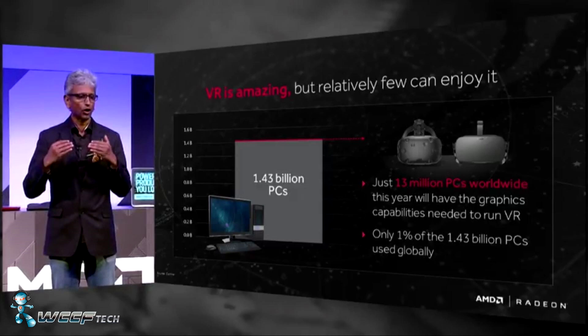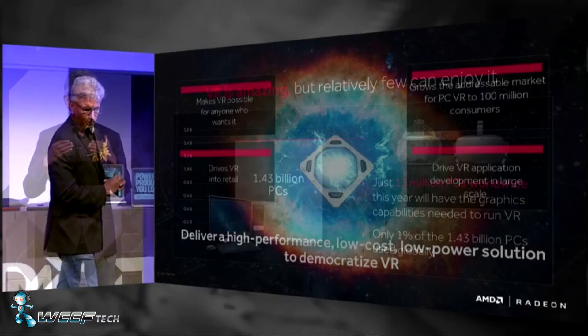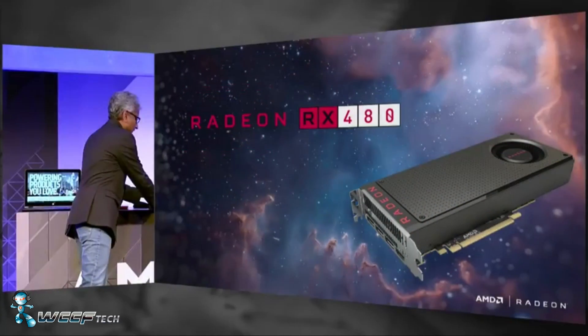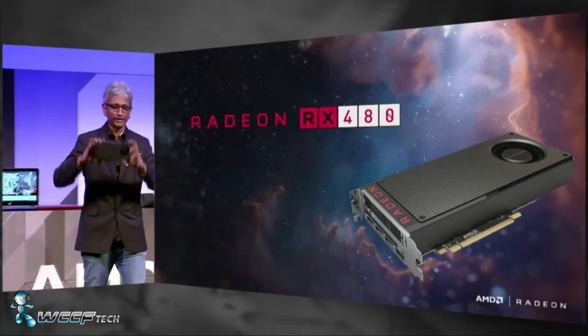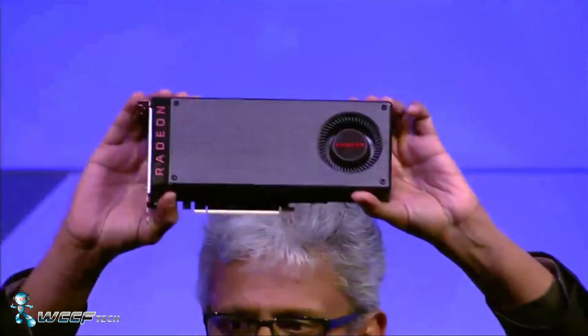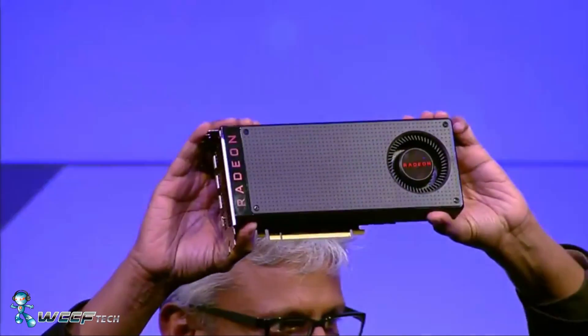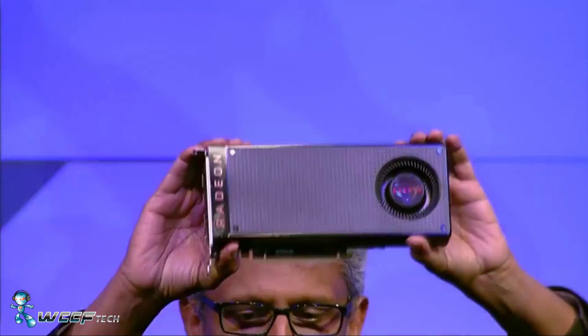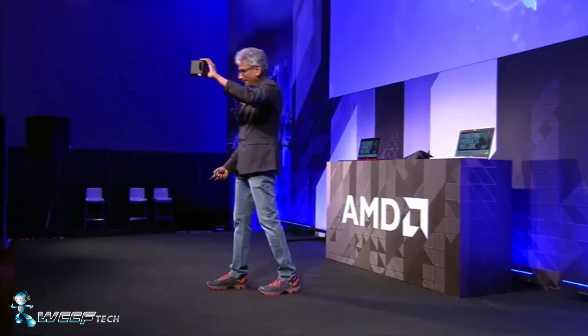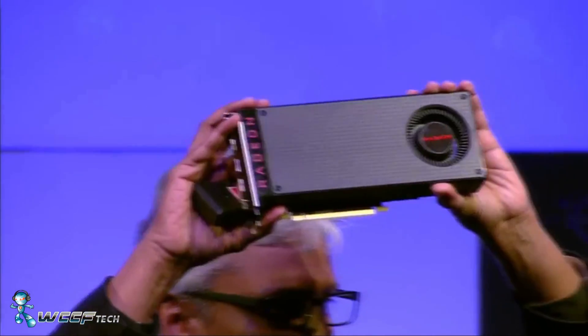Welcome back to WCCF Tech TV. This is Keith, and today we're going to talk about the new Polaris GPU, now known to the world as the AMD Radeon RX 480. The purpose of the RX 480 is to bring VR to the masses according to AMD, being the lowest price point for a good VR experience — with a release price of $199 and up on June 29th.